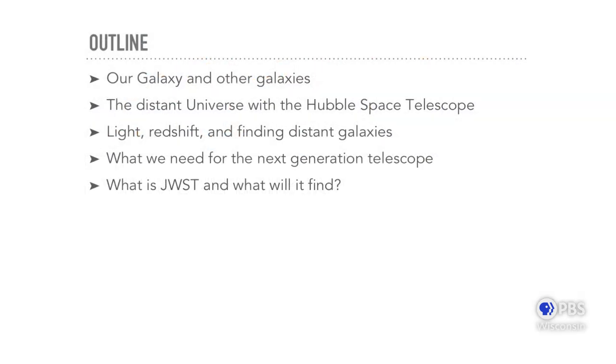Over the course of this talk, I'm going to be talking about our own galaxy, the Milky Way, how it relates to other galaxies, and how we can study other galaxies using the Hubble Space Telescope. We'll talk about physics — light and a concept called redshift — with no equations, I promise. And how we use telescopes to find extremely distant galaxies. Then we're going to go through a checklist of things we'll need for the next telescope, JWST, and talk about how it was developed and what we're planning to use it for.